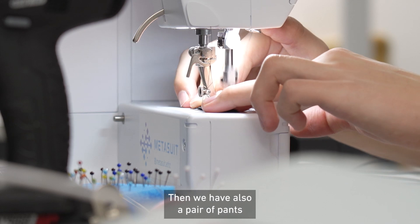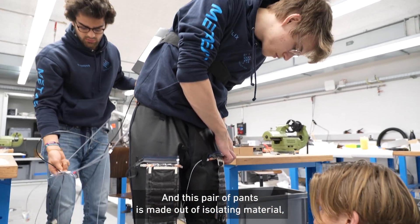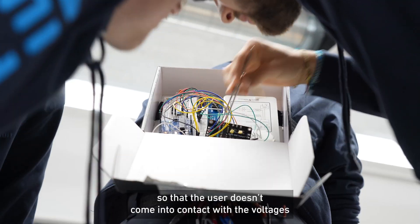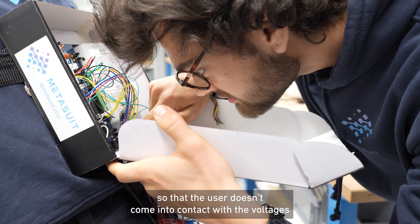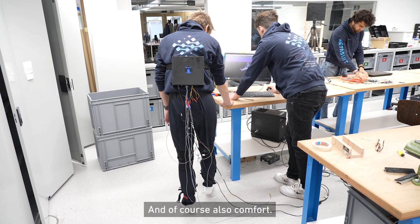We also have a pair of pants that we're developing at the moment. This pair of pants is made out of insulating material so that the user doesn't come in contact with the voltages, ensuring safety is guaranteed and of course also comfort.